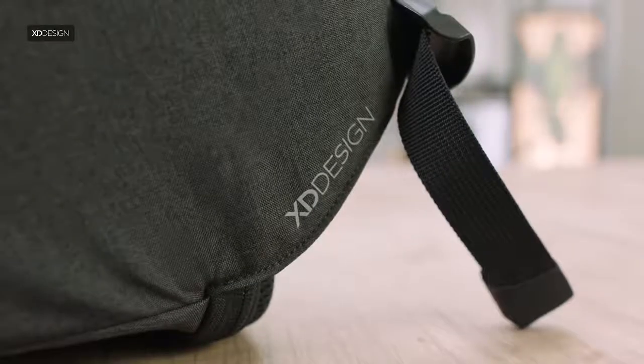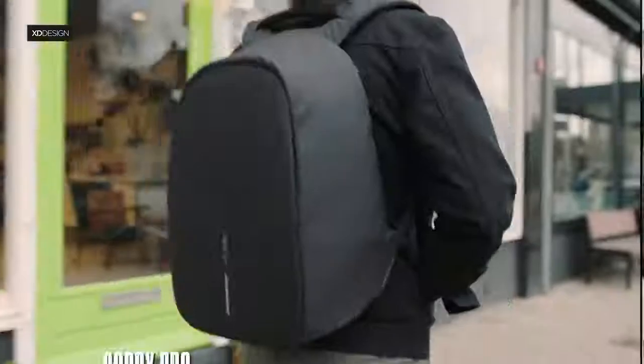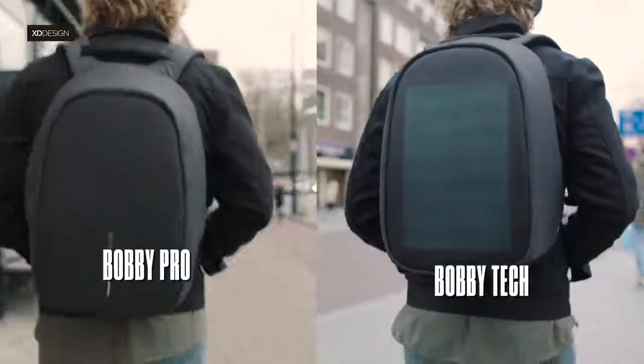We, the creators of the original Bobbi Anti-Theft Backpack, proudly present two new members of the Bobbi family: the Bobbi Pro and the Bobbi Tech.